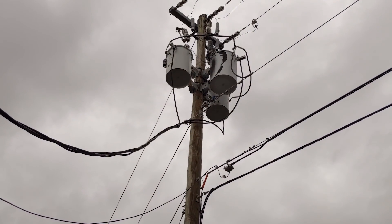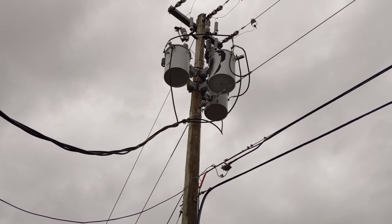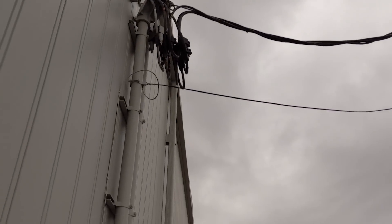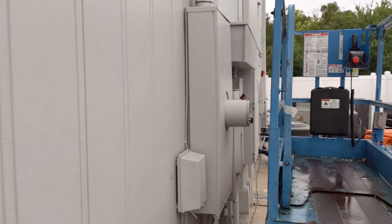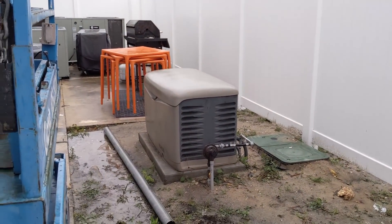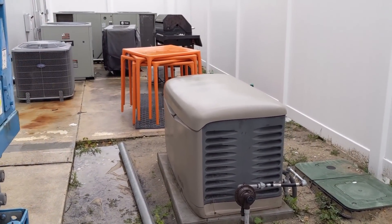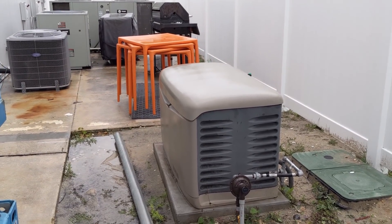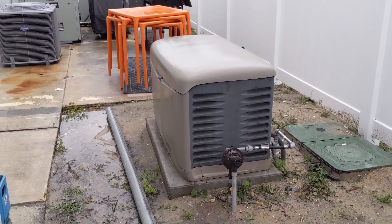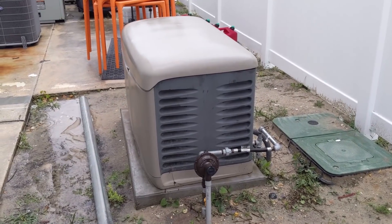Before we go inside, I wanted to cover how we get power into our IT room. The first way is through utility power provided by Florida Power and Light, which comes into these disconnects here and services our entire campus. But obviously we live in Florida and power outages are inevitable, so to power our IT room, we have a 22kW generator fed by a 500-pound underground propane tank. Right next to it, you can see our fiber splice box to get fiber in from the outside world.